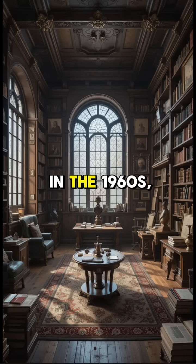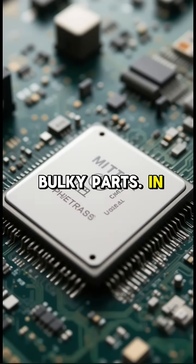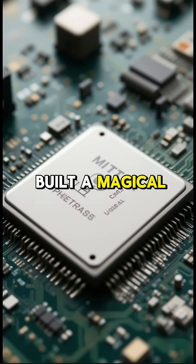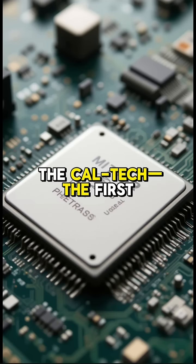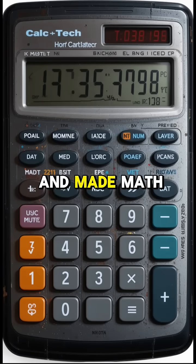That all changed in the 1960s, when tiny transistors and microchips replaced bulky parts. In a lab at Texas Instruments, engineers built a magical little device called the Caltech — the first handheld calculator. It was small, powerful, and made math simple at the push of a button.